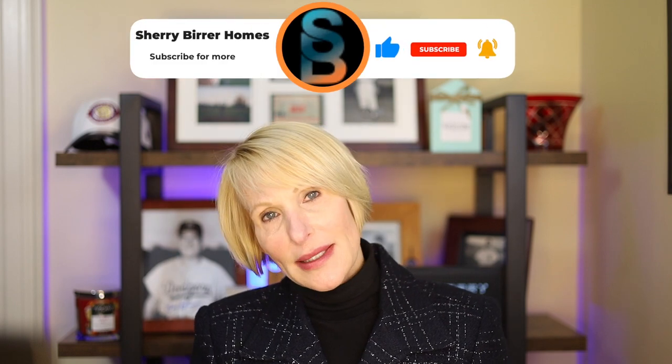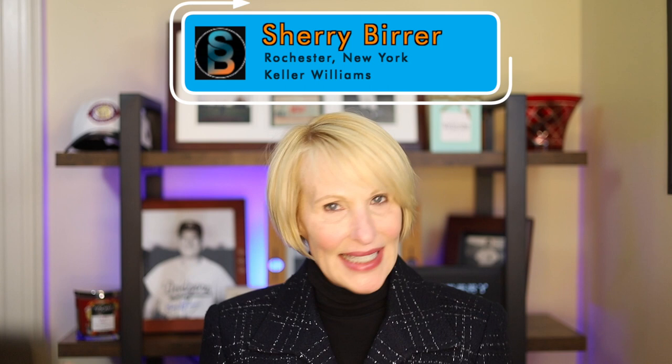Hello everyone, and welcome to my channel, Sherry Behrer Homes, where all it takes is a dream and a swing. My name is Sherry Behrer, and I'm a realtor in Rochester, New York with Keller Williams. Let's get into it.